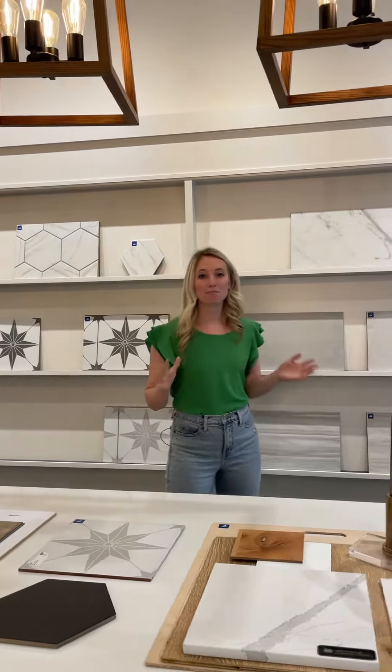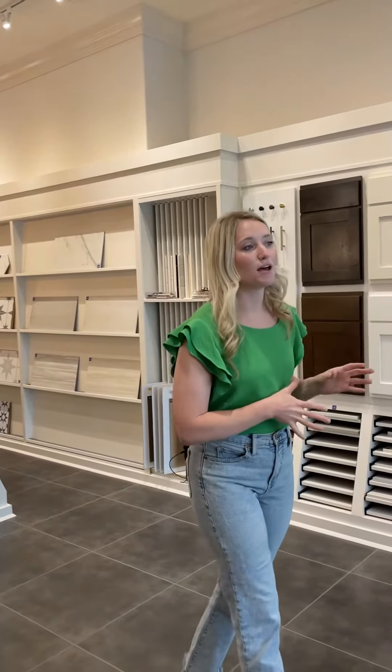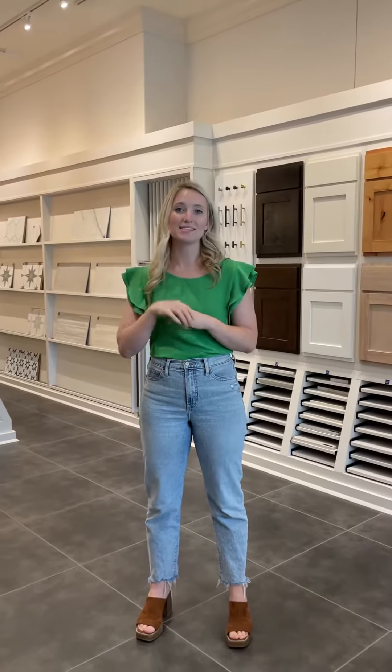We're going to be revealing the plot map. And if you have a home site that you are interested in, this is definitely a week you don't want to miss. They are first come first serve. And at the start of a community it's always typically the best price, so you'll want to make sure that you join us that weekend so that you don't miss out on the party and the launch.